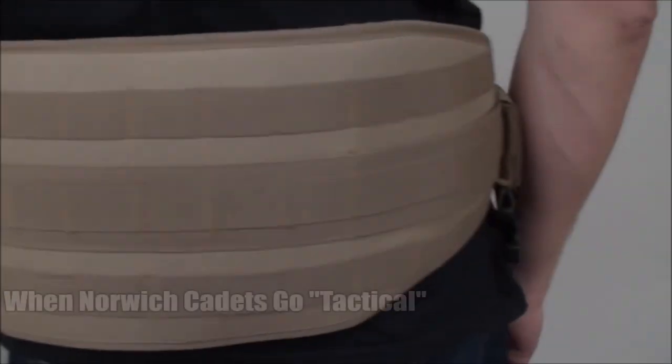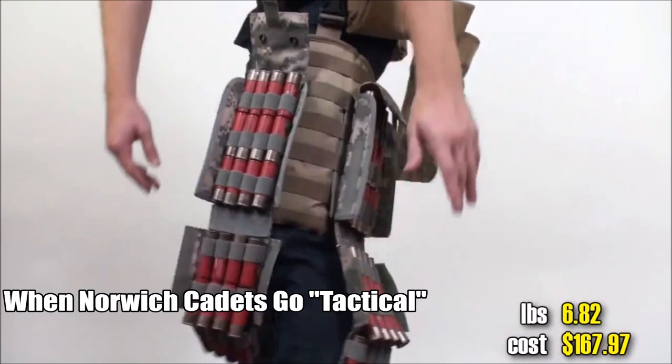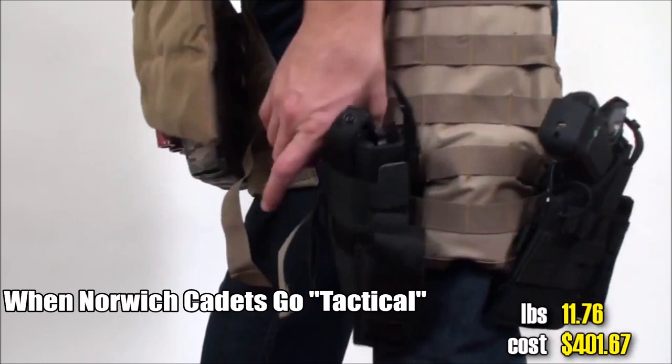Tactical MOLLE belt. Dump pouch times three. MOLLE droplets. 25-round shotgun shell pouch times two. Pistol. Another pistol - not enough? How about a grenade pistol?